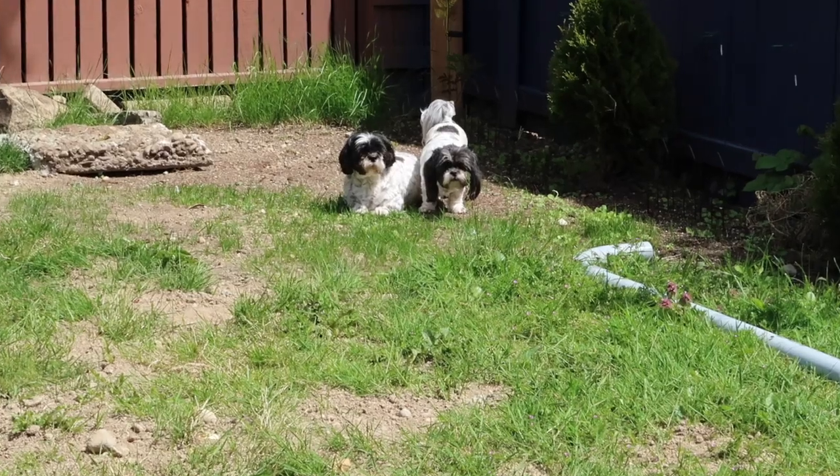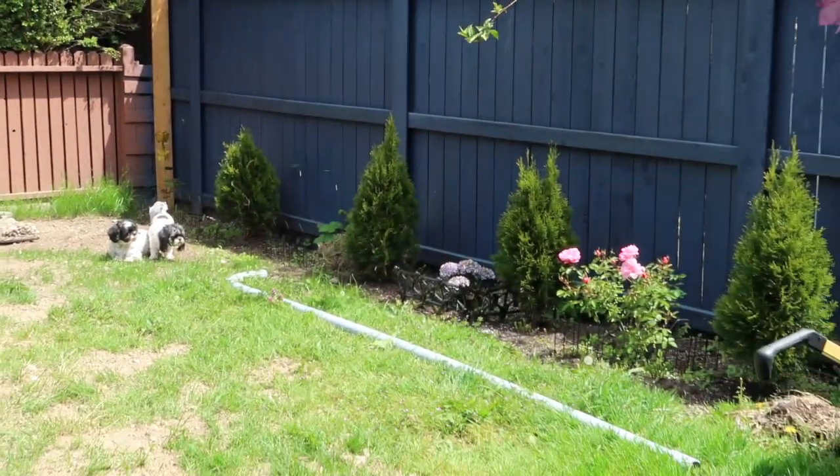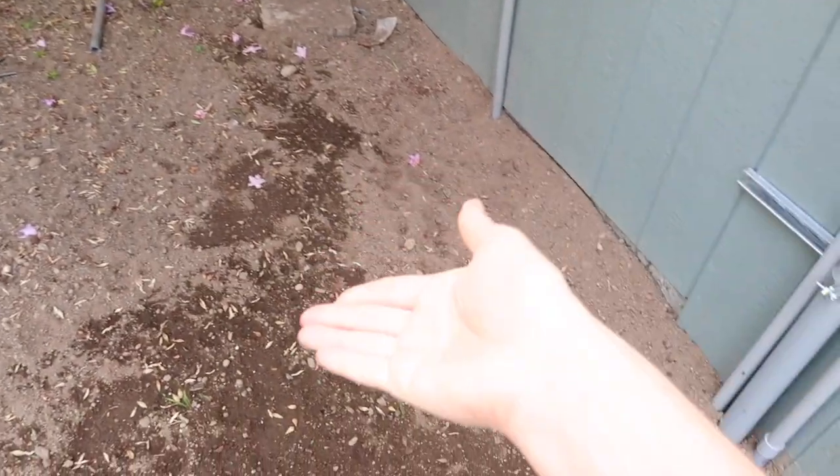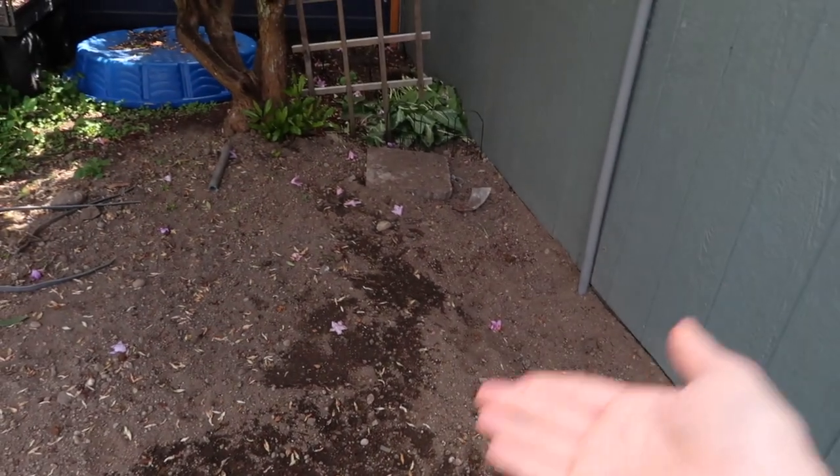Look at the dogs just sniffing — precious little angels. We've got some good things going on in the garden, and then RIP to all the plants I planted here. So sad.